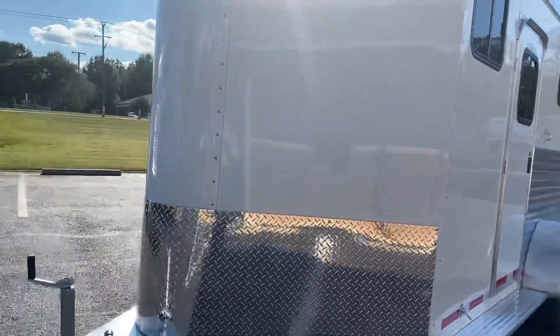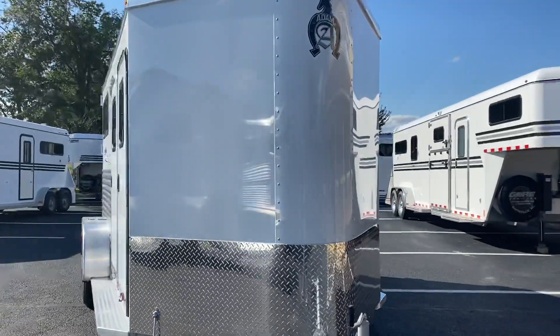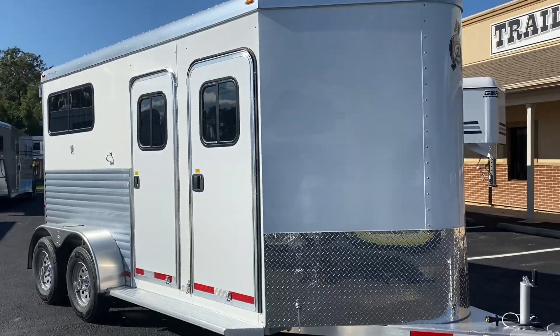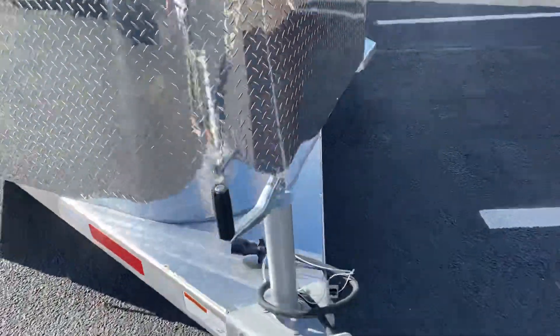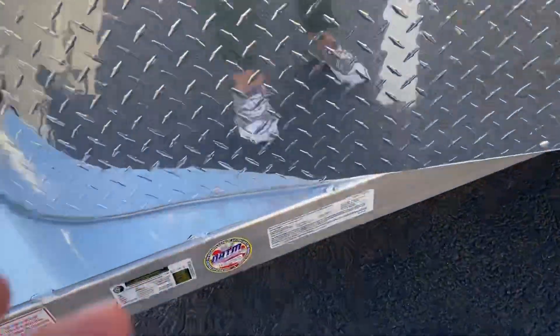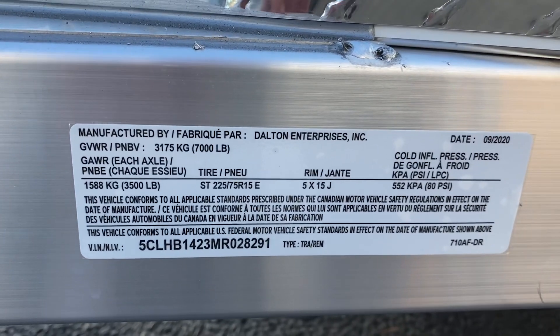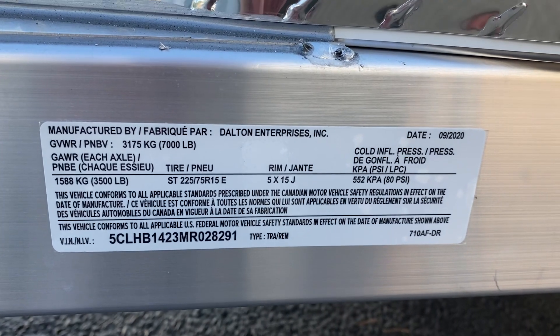Nice size dressing room in this bumper pull trailer. Available at Trailer Country LLC in Carrollton, Virginia. You can see all the specs at TrailerCountryLLC.com. This trailer is going to be stock number TC28291.